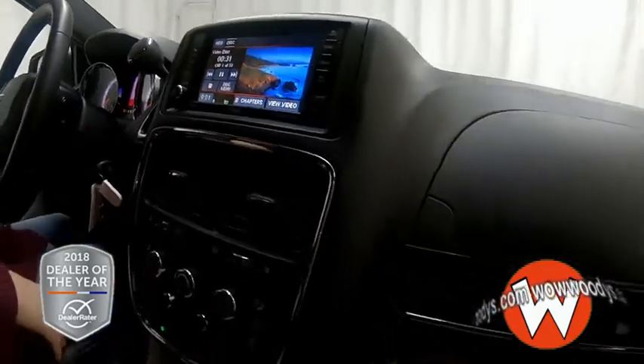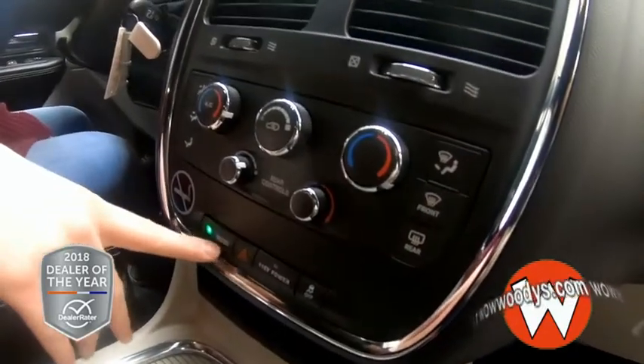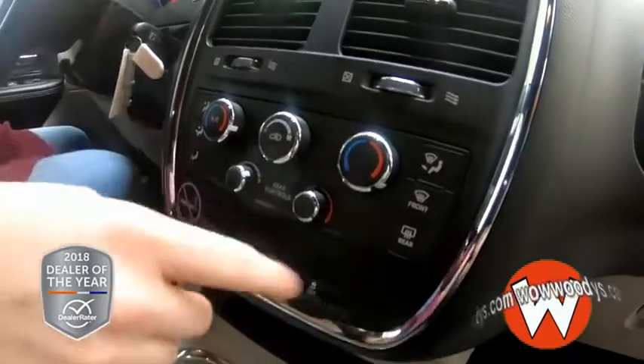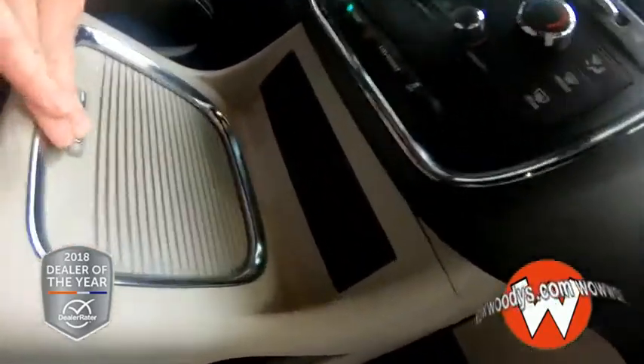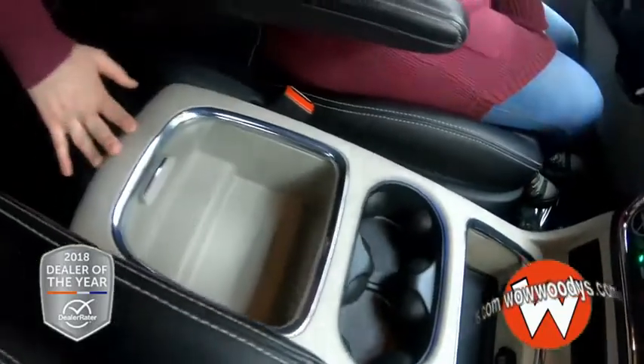Down below, you have your climate controls. They are dual, and you also have your rear controls from up here. You have your econ mode and where you can turn on and off your 115V, which is in the back, and your traction control. Then you have tons of space down below with two 12V outlets right here, two cup holders, and then even more room right there.